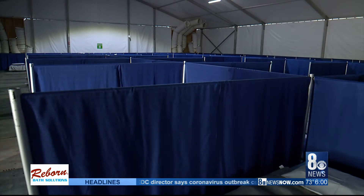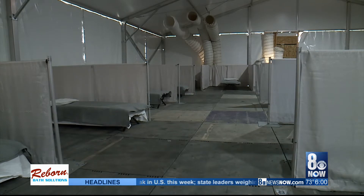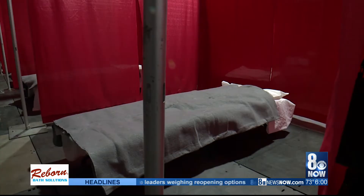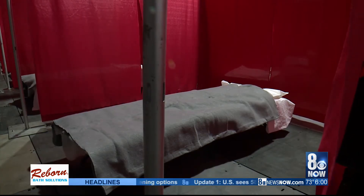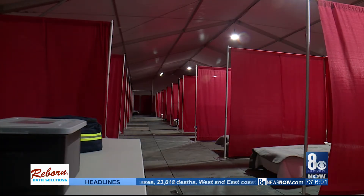There are three different areas. There are quarantine tents for people who may have been exposed but do not have symptoms. There is an isolation symptomatic tent for people showing symptoms but who have not tested positive. The last area is the isolation confirmed tent — that is for people who have the virus.